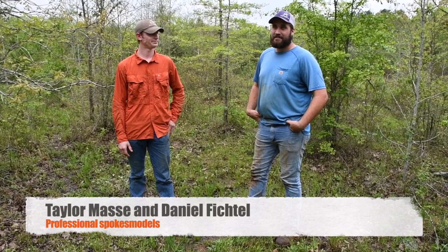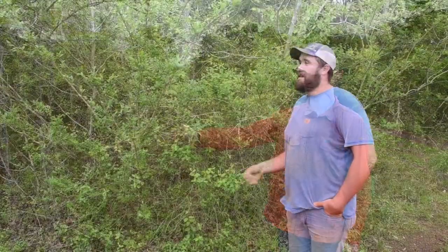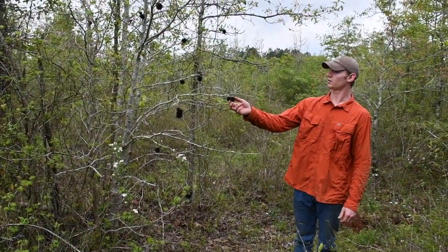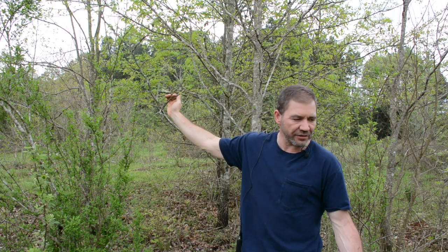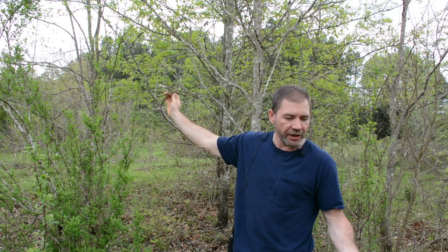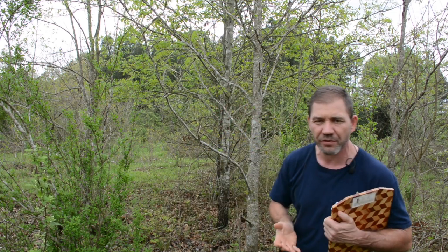My name is Taylor Massey, forestry wildlife management major here at SFA. Daniel Fichtel, forest management major here at SFA. Here we have a yaupon with droops. Southern red oak here. Here we have a Chinese privet. Chinese tallow tree. Here we have sweet gum with gum balls on it. Rubus. We've also found sweet gum on this site. Looking around, we've got some grasses. It's fairly early in the year, so some of our herbaceous weeds haven't really started coming out yet, but we've got a pretty good idea of what our weed species are.